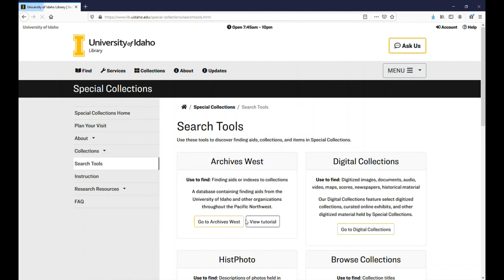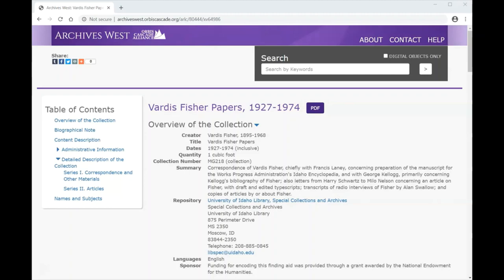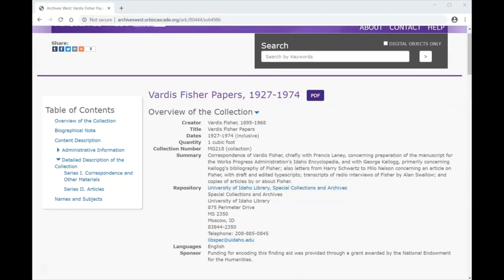Let's begin by taking a look at a collection finding aid in Archives West. A finding aid is a tool used by researchers to identify whether an archival collection has materials that would benefit their research. They are organized into two main sections: the administrative information about the collection, and a description of the content within the collection.